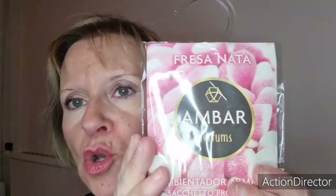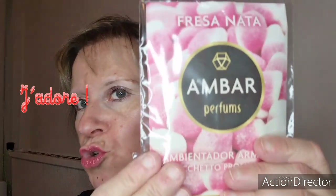On va continuer avec les sachets parfumés pour la penderie. Ça a duré 45 jours, comme indiqué — c'est de la marque Embarge, acheté sur le site Bulles de Beauté. C'était parfum Fraise Chantilly, j'ai vraiment adoré. Même un petit peu plus que 45 jours, ça m'a presque duré près de deux mois. Dans ma chambre j'ai mis framboise, et dans notre dressing j'ai remis Fraise Chantilly. J'en ai encore six de côté. C'est deux euros pièce sur le site Bulles de Beauté — ça parfume bien vos placards et ça sent divinement bon.